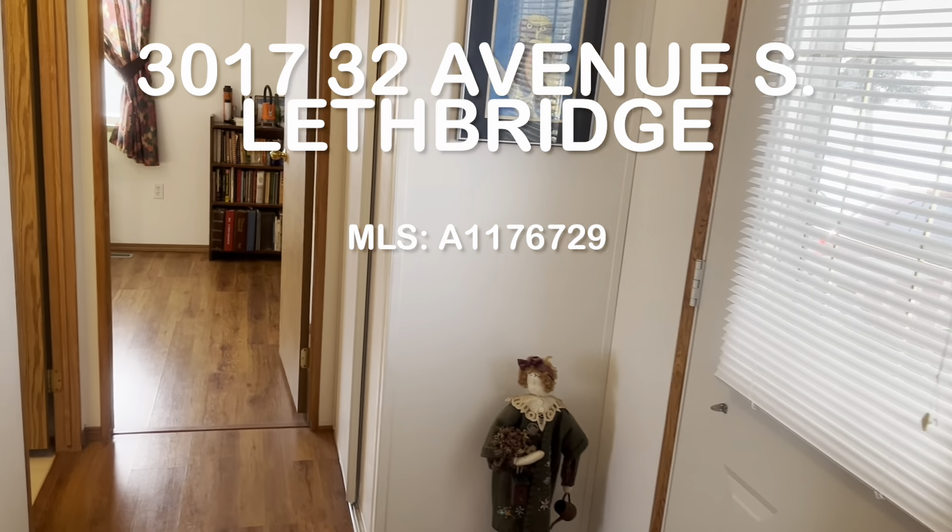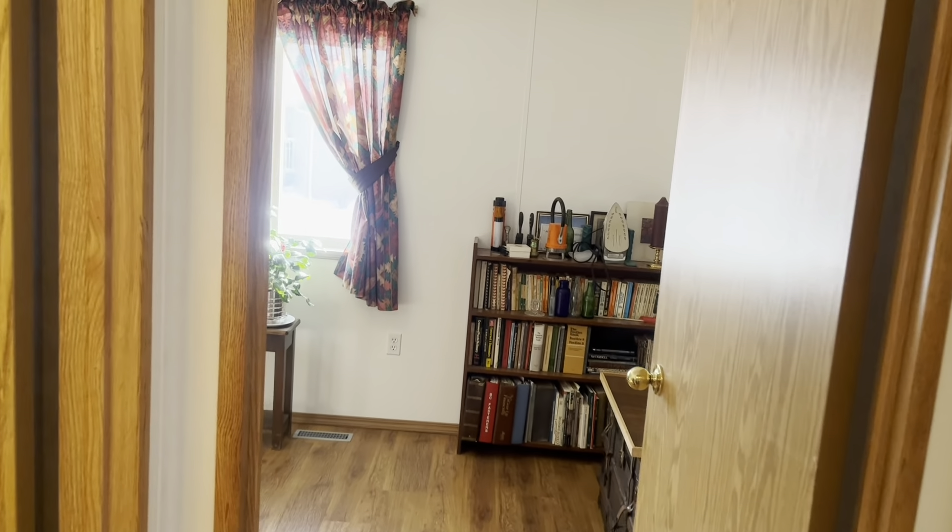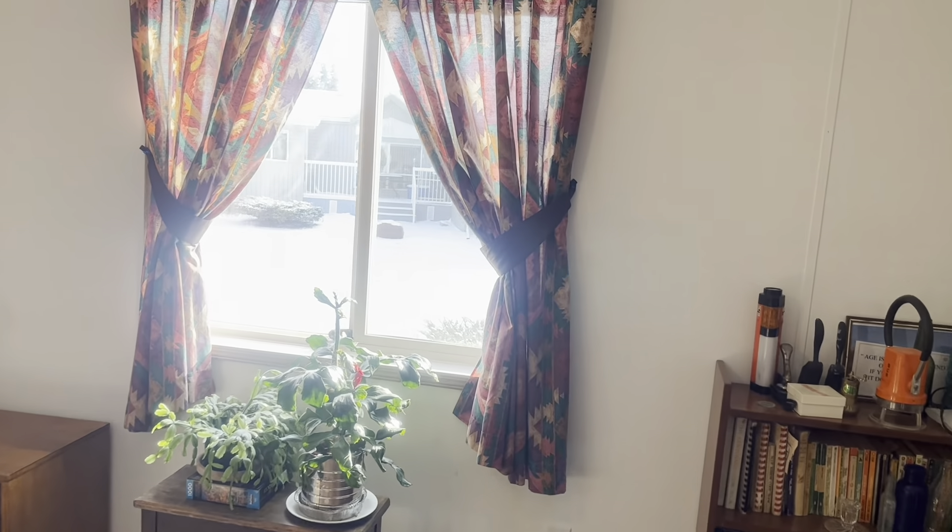Entering the home, we're going to go to the front of the mobile. It is south facing, so nice — lots of natural light.